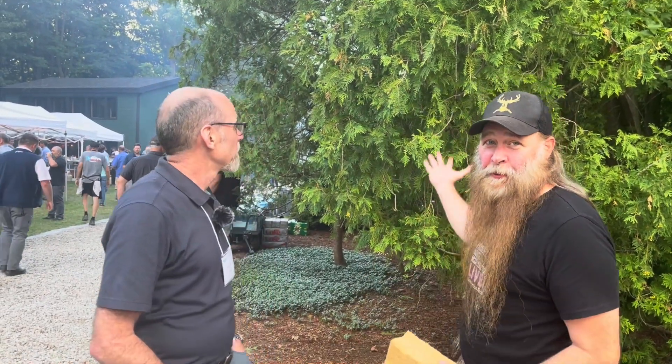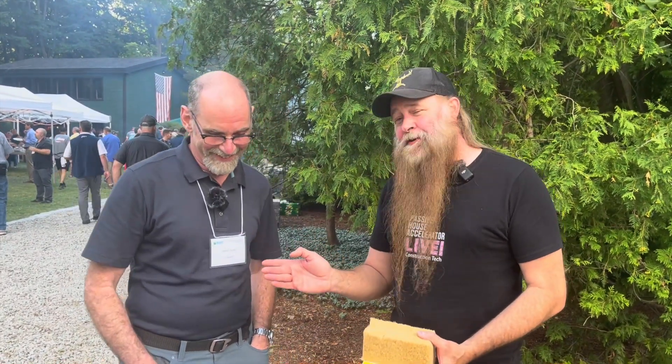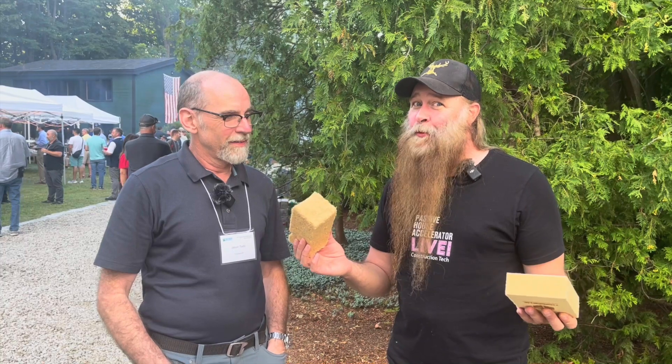We're at Building Science Summer Camp. If you haven't been, that's okay because we're delivering it to you. We're standing in front of something we love very well — nice backdrop. I'm here with Jason, and he's with TimberHP, and there's a lot of congratulations that needs to be done because North America is something we're all going to love. I can touch this. I can feel how good it's going to be.